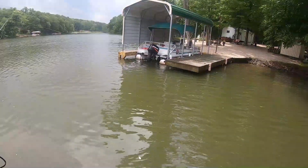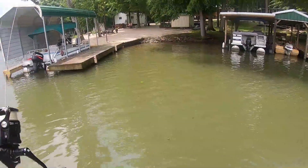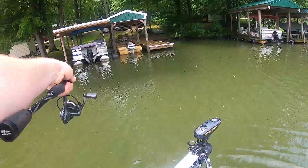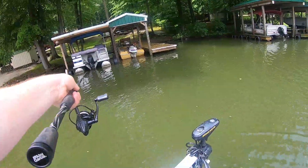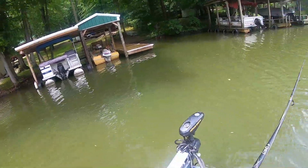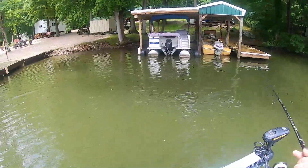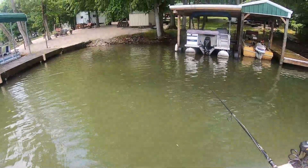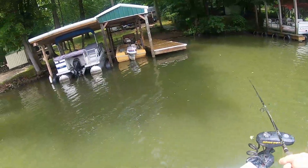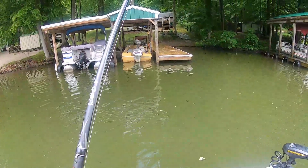Wacky rigs do really well for overhanging areas like this — back underneath those pontoons, underneath docks, skipping back underneath there. You can typically skip these things really far because they're weightless, and that's why I like to throw it on a spinning reel. This is the same drop shot setup from my other videos. Skipping them under docks — prime time area for the wacky rig.